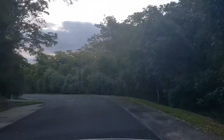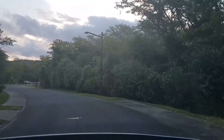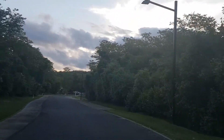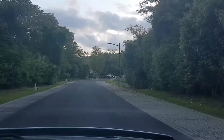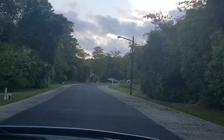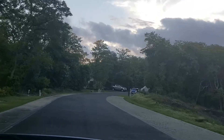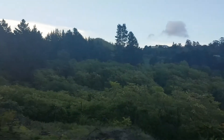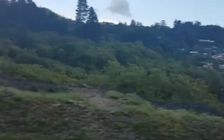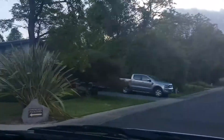I'd advise any interested parties to go to my website in the next week or so. Our website address is www.tauporealestate.net. We've got a variety of properties coming online at the moment. Here's another beautiful site — look at that, that's phenomenal. This is what's on offer.